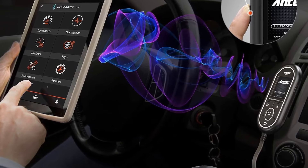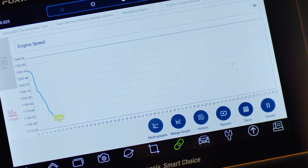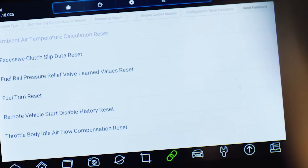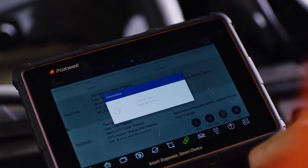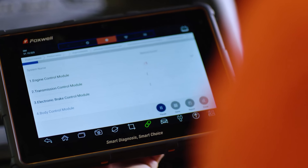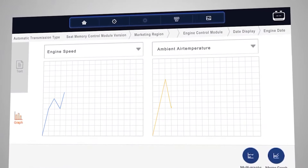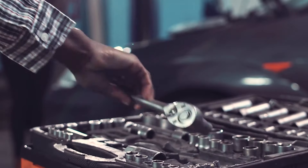Number four: Foxwell NT301. The Foxwell NT301 is a budget-friendly OBD2 scanner perfect for DIYers and home mechanics. It is easy to use and provides various features that can help you diagnose and troubleshoot problems with your vehicle. One of the best things about the NT301 is its simplicity — it has a clear and concise menu system that makes it easy to navigate even for beginners. The scanner also has a built-in code library that provides definitions and possible solutions for trouble codes. In addition to reading and clearing trouble codes, the NT301 can display live data from various sensors including engine speed (RPM), coolant temperature, and intake manifold pressure. This information can be used to diagnose problems with your vehicle's engine and emission system.